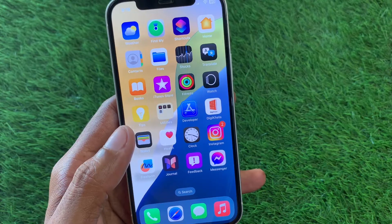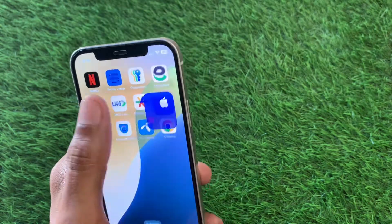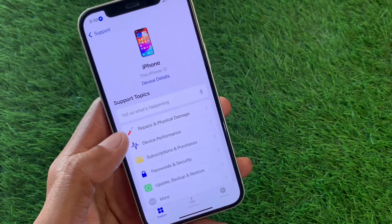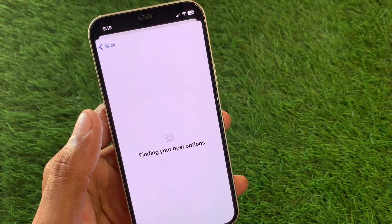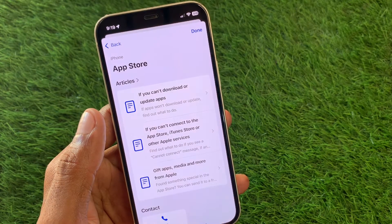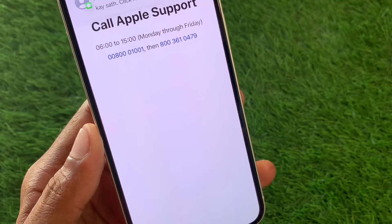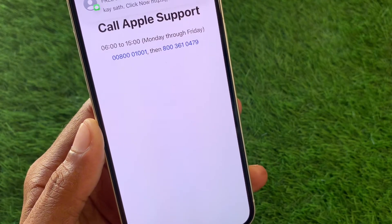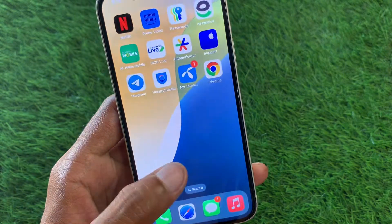After doing that, go back and check if your problem has been fixed. If it's still not fixed, don't worry — open Apple Support, select your device, click on More, then click on App Store. Scroll down, click on Call, and call the support number provided. Tell them your problem and they will fix it as soon as possible.